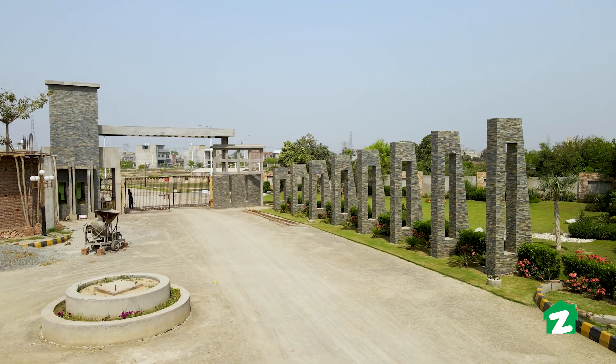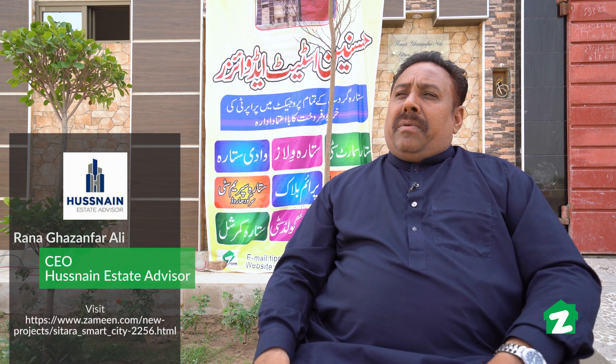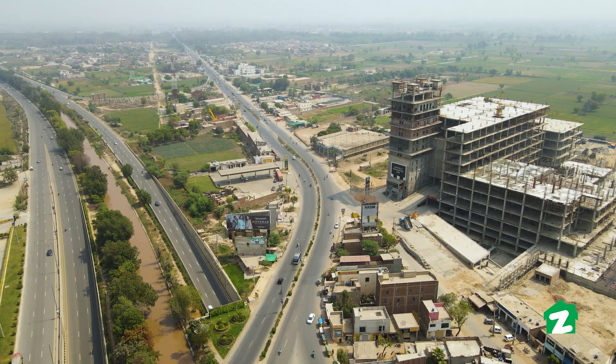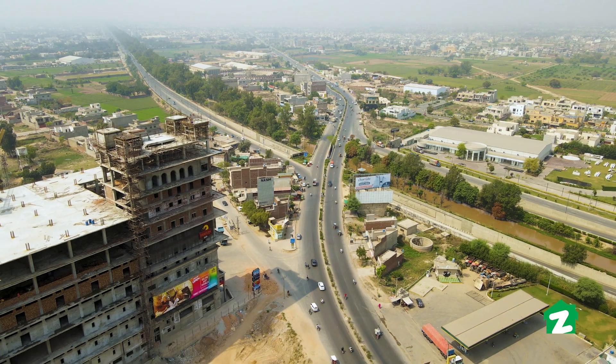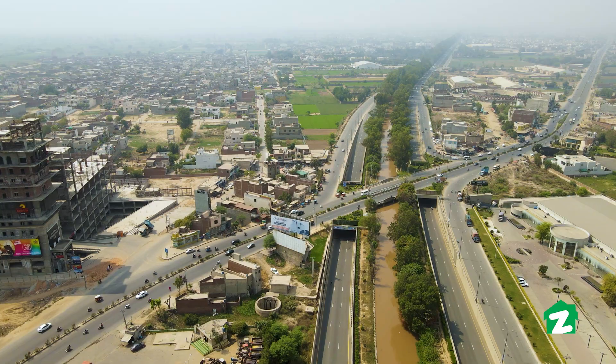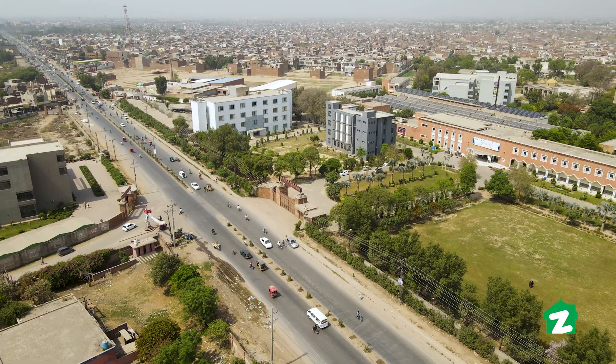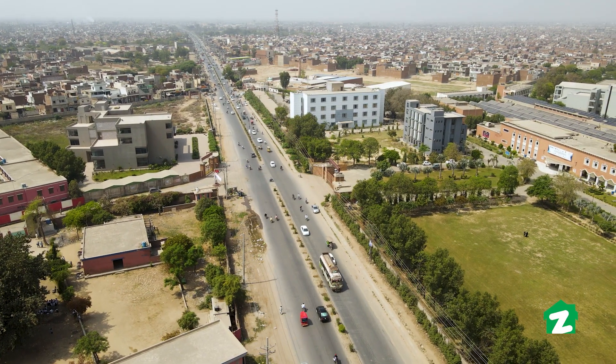This is a very good project for investment. I would like to thank Zameen.com for their platform and the opportunity to work with them. We are currently at the main chowk which is connected to the Sheikhupura-Lahore road and an interchange. The property is just one minute from here. You can also see the main entrance of National Textile University, located on Lahore-Sheikhupura road, five minutes from the property.